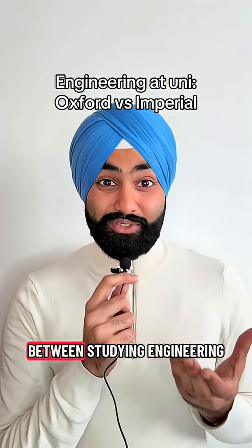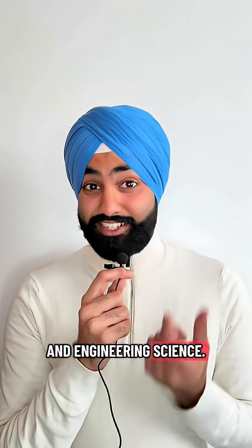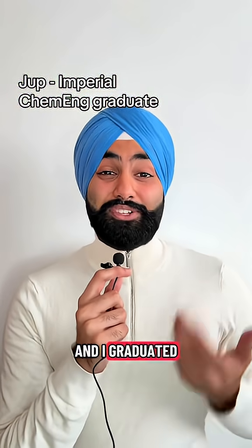What's the difference between studying engineering at Imperial versus at Oxford, specifically chemical engineering and engineering science? My name is Jupp and I graduated from Imperial ChemEng.